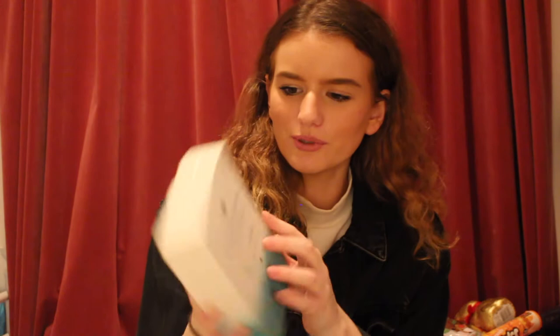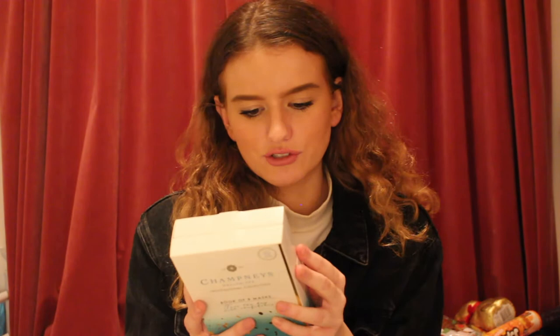Now moving on to more gifts from my family. I got this Champneys Health Spa book of eight masks — it says 'face the day with confidence' and it's a super cute little box. It's got two gel eye masks, two moisturising face masks, two revitalising face masks, and two softening hand mask gloves. Champneys is that really famous spa — I've never been but I'd absolutely love to go. I've been really trying to sort out my skin so I'm very thankful for these. I also got a charcoal mud mask and a cucumber peel-off mask, which were also in my stocking.